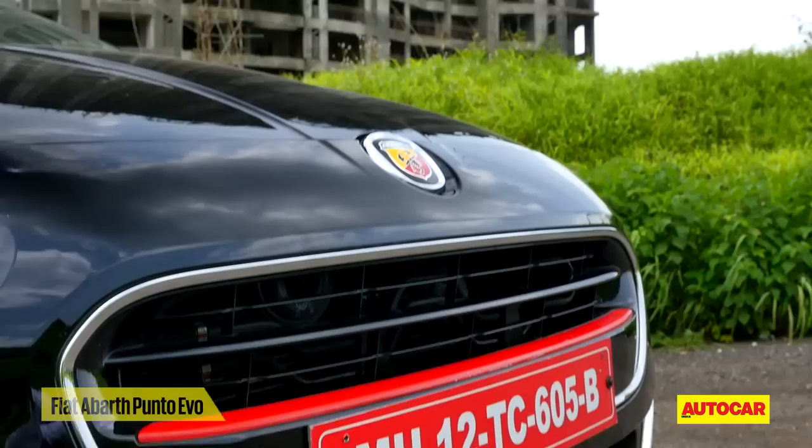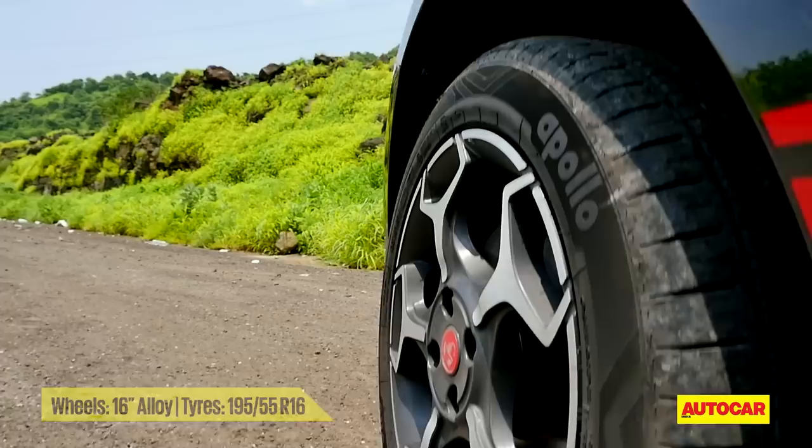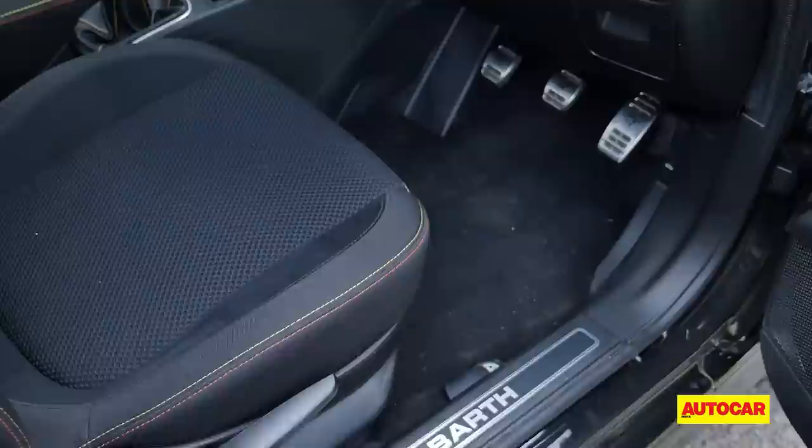Five years on, the Punto has aged gracefully and it still oozes Italian flair. In Abarth trim, it gets lots of chrome bits on the grille, fog and rear light housings, door handles and exhaust tip. The alloy wheels look stunning, but what spoils the stance of the car is the massive gap in the wheel arches — if only Fiat could have lowered it a little bit more.